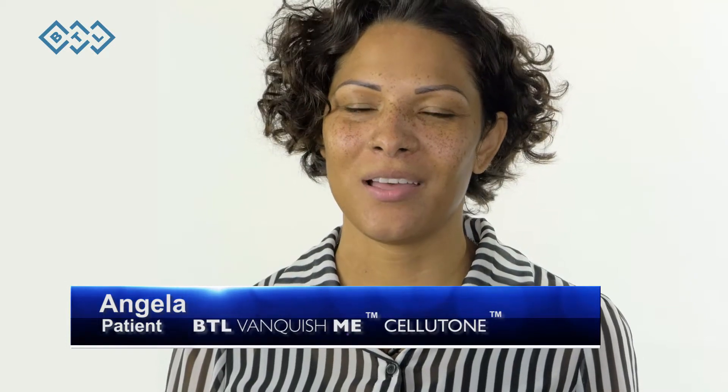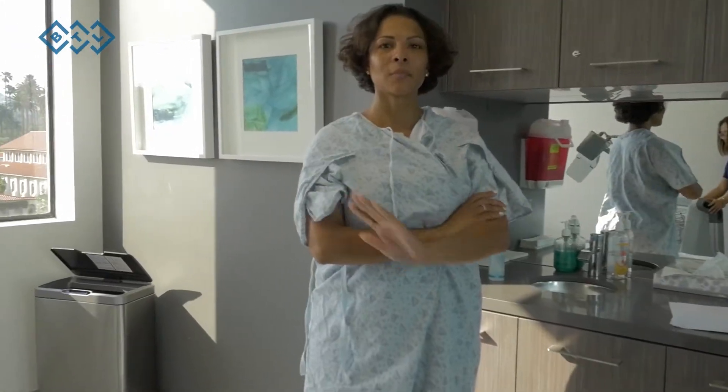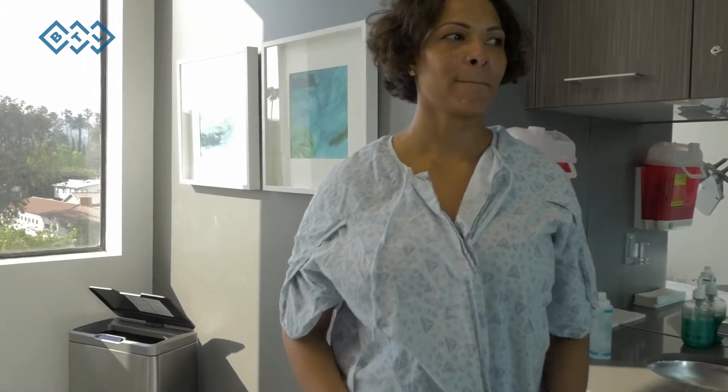I've been very insecure about my stomach area, my abdomen, and upper stomach as well from having prior work done, and I'm just really uneven and my skin's not tight.